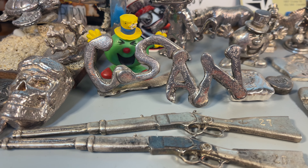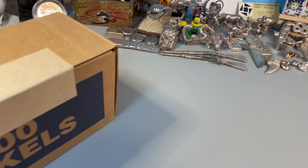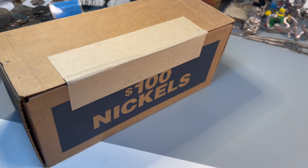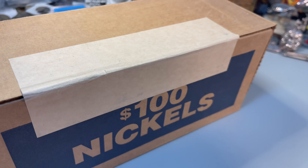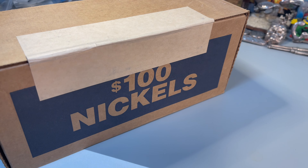Welcome back to Coinsense & Nonsense. Today it's a box of nickels. I've had this one kicking around for a while. No date on there, but it's older than the box I just did.